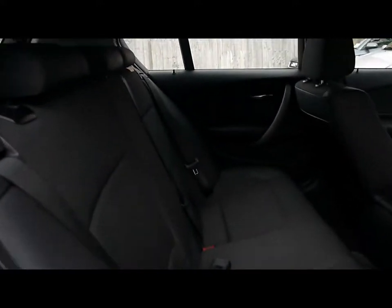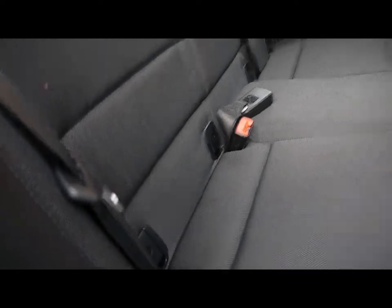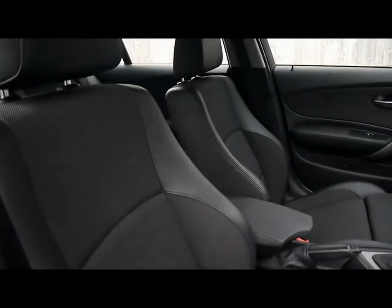Inside the car we've got half black leather upholstery. There's isofix child seat support to the bottom there. The seats have been nicely looked after with no rips, tears or stains front or back, and front sport seats.